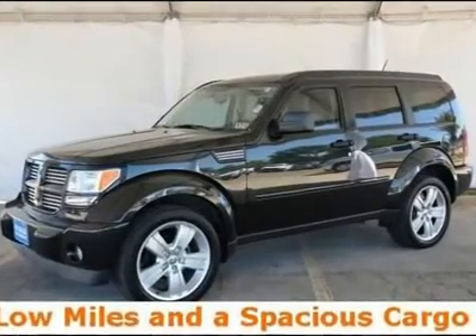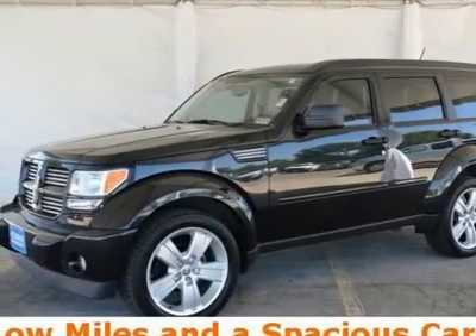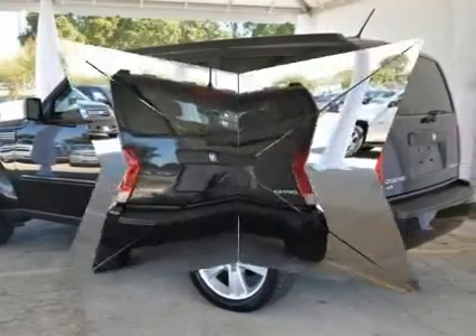4.0 LV6 SOHC. Don't bother looking at any other SUV. When was the last time you smiled as you turned the ignition key? Feel it again with this beautiful 2011 Dodge Nitro.